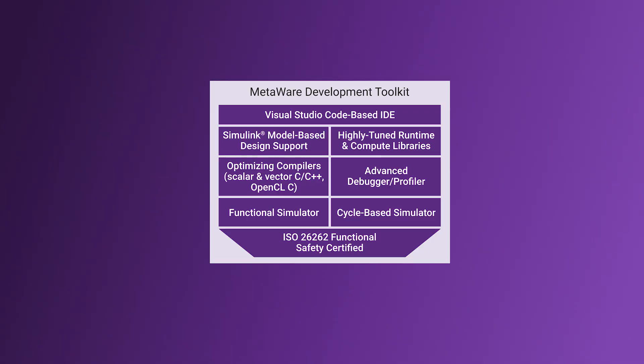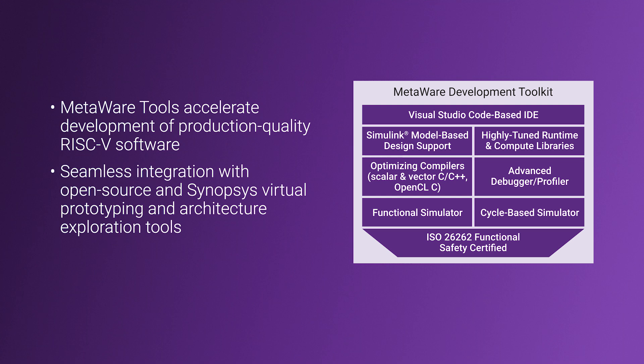The Arc-5 processors are supported by the proven commercial quality Synopsys MetaWare Development Toolkit, which provides all the components programmers need to develop, debug, and optimize code for any software application.